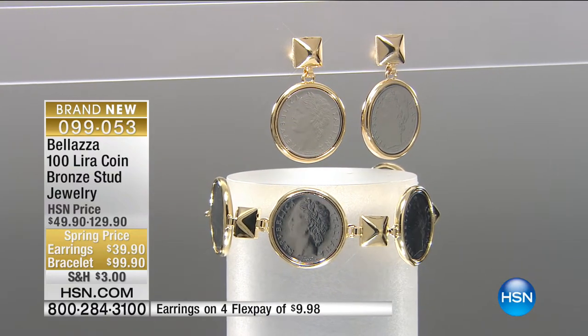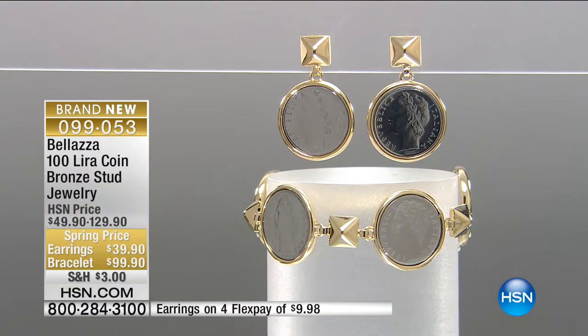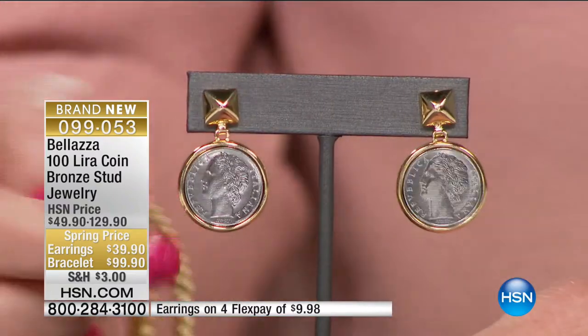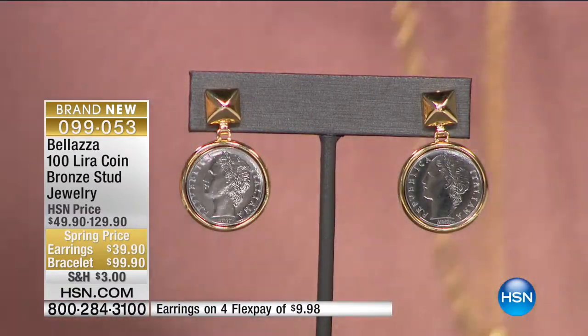If you were to buy these in solid 18-karat or 24-karat gold, we're talking about thousands of dollars - and that's not in everyone's budget. Maybe we've got kids in college, house payments to make, or we're remodeling our kitchen. The last thing I can do right now is buy expensive jewelry, but I can treat myself to Baletza. These are brand new.